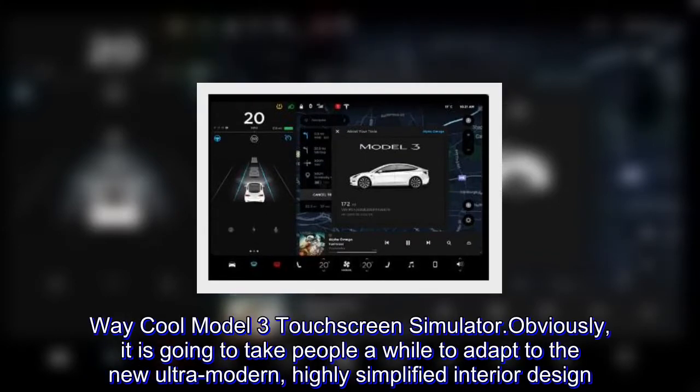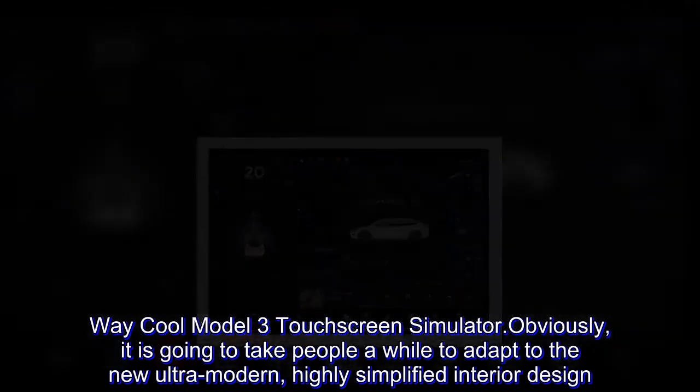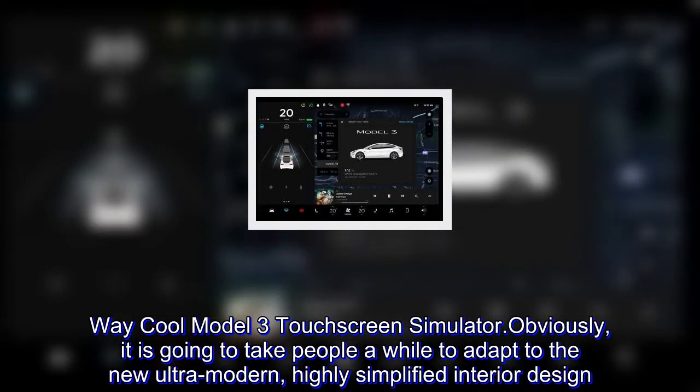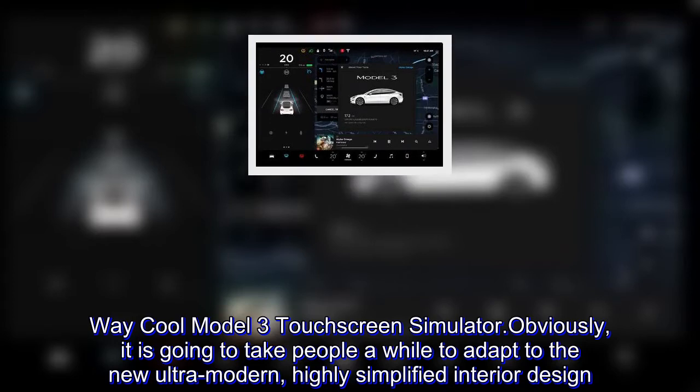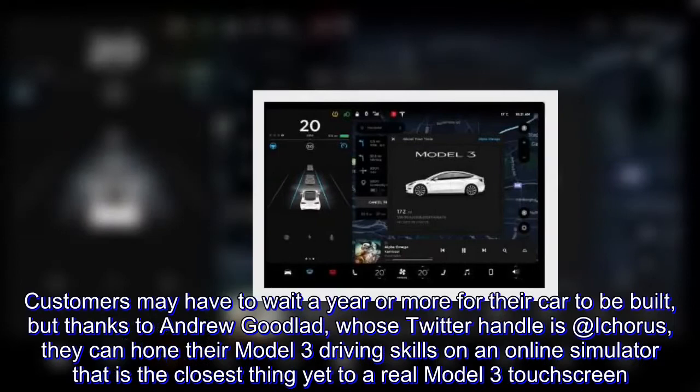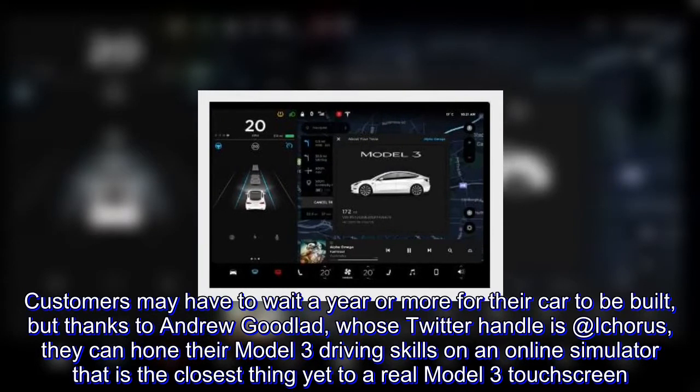Way cool Model 3 touchscreen simulator. Obviously, it is going to take people a while to adapt to the new ultra-modern, highly simplified interior design.